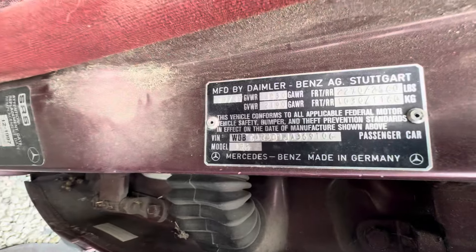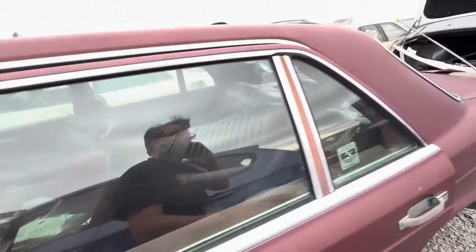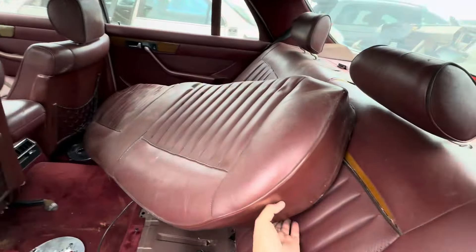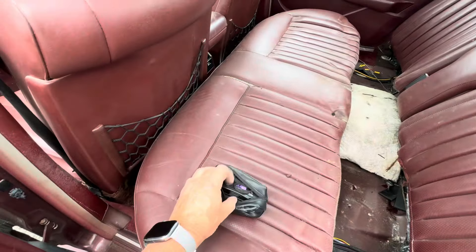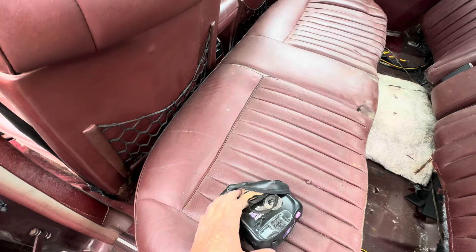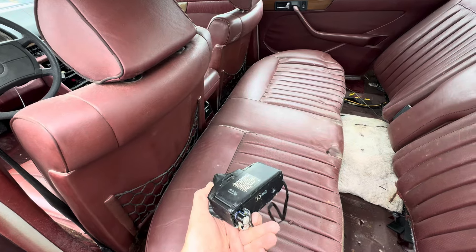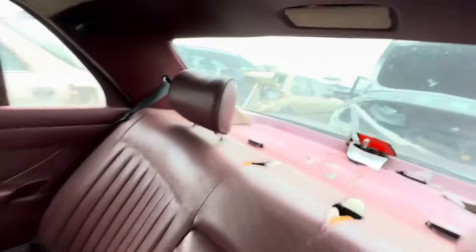Here's the van. Headrests are bad. What is this? A little Canon camera? Holy crap. It's actually a Vivitar — that's not a Canon.